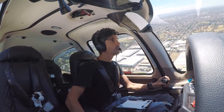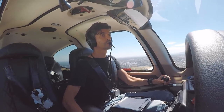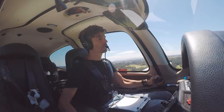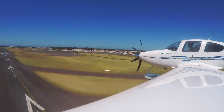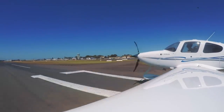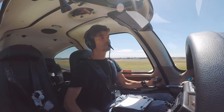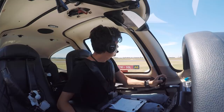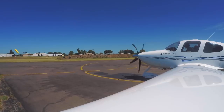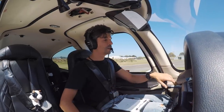Moorabbin Tower, Kilo Juliet November on final 17R. Kilo Juliet November, Moorabbin Tower, good day — clear to land. Clear to land, Kilo Juliet November. Moorabbin Ground, Kilo Juliet November on Alpha 5, request taxi to main apron. Kilo Juliet November, taxi apron. Taxi apron, Kilo Juliet November. Tidy up the aircraft — flaps, fuel pump, everything's off. Transponder back to standby, landing lights off.